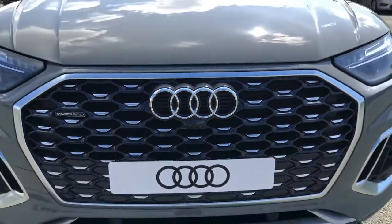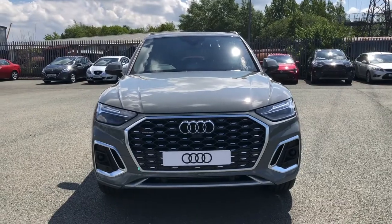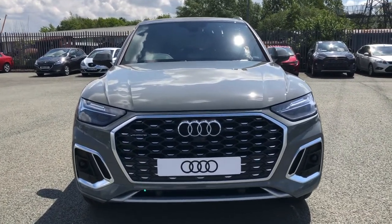Hi, this is Habib from Preston Audi, and this is the Audi Q5 Sportback S-Line. This model has a 45 TFSI engine with 265 PS and a slick S-Tronic gearbox, delivering a sporty yet engaging drive.